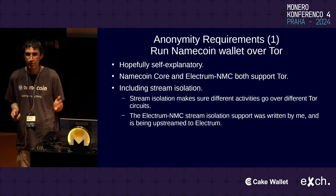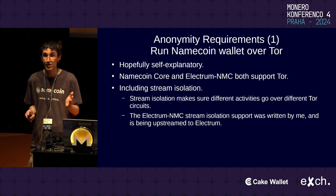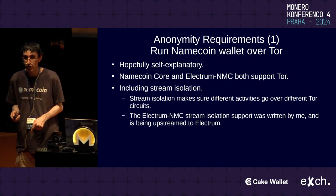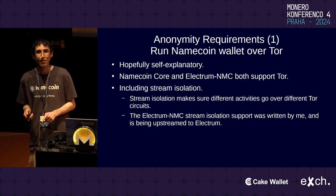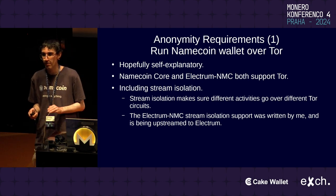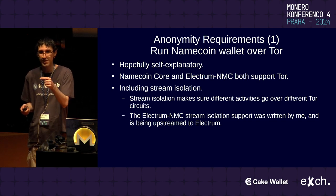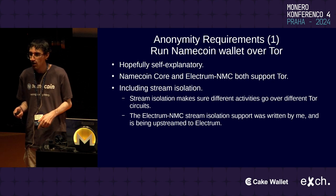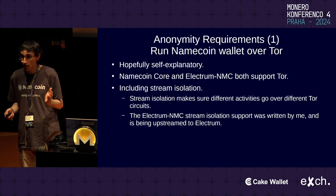The first requirement is running your Namecoin wallet over Tor. Namecoin has two wallets: Namecoin Core, which is a full node, and Electrum NMC, which is a lightweight wallet — both support Tor. There was a catch: I had to patch the Electrum codebase to support stream isolation. Tor stream isolation makes sure that different activities you're doing over Tor go over separate Tor circuits, so observers can't see that all these different things came from the same Tor exit relay. Upstream Electrum for Bitcoin did not support stream isolation; I patched it, and Electrum NMC now supports this. That is basically solved.